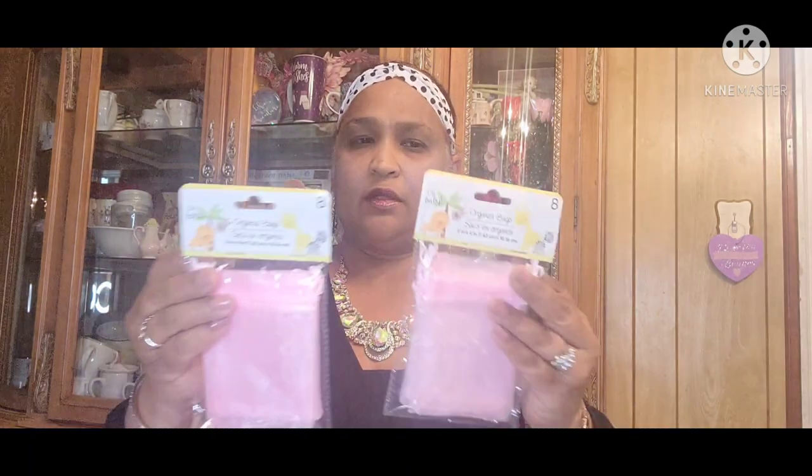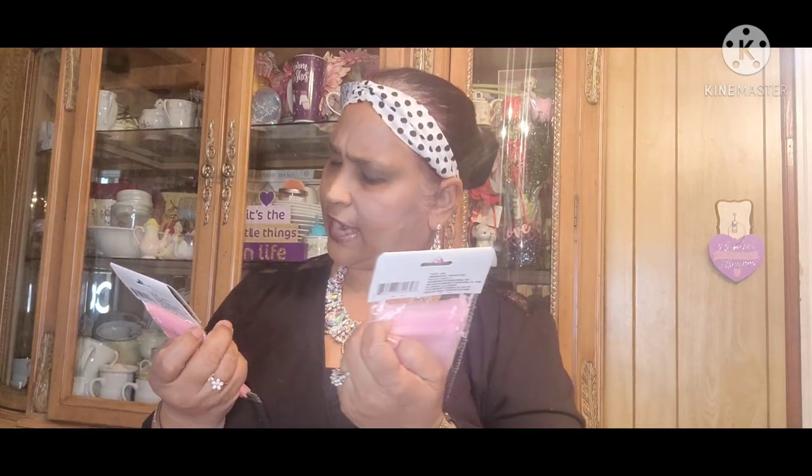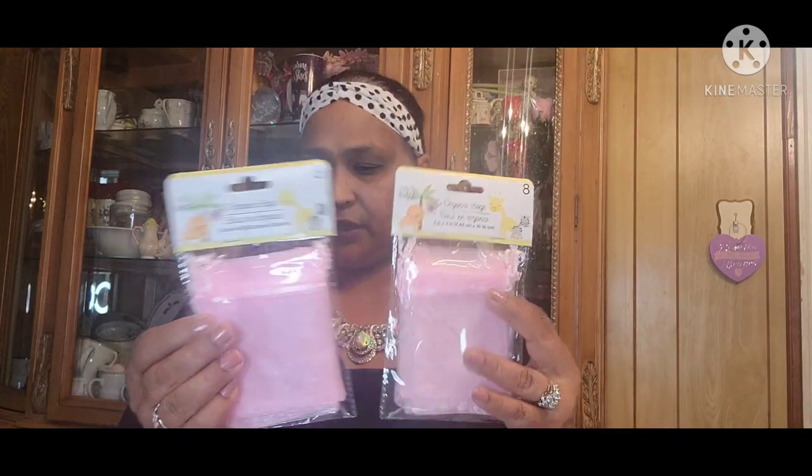I picked up these organza bags from the baby department — 'Oh Baby' — to organize my jewelry. I'm not sure if they're too small, but there are eight bags in each pack and I got two of those.